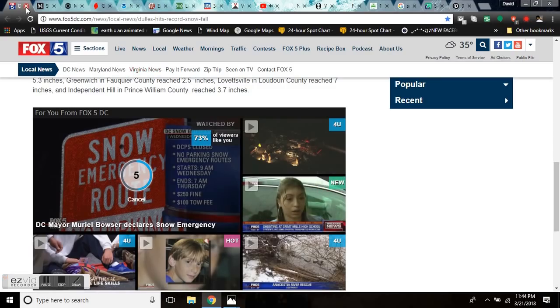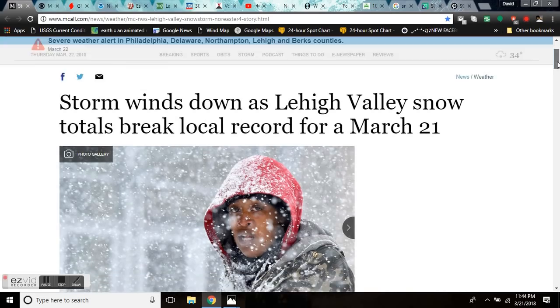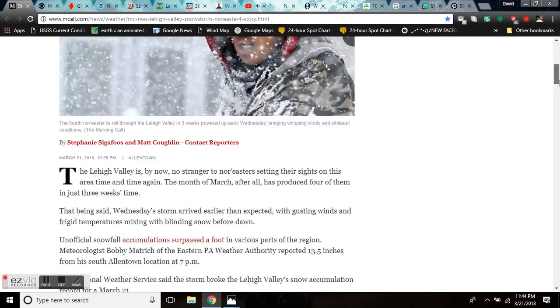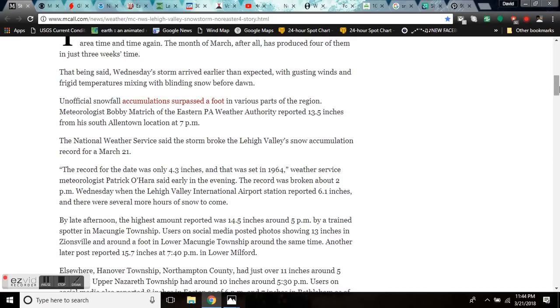As the storm winds down — 2 to 3 inches per hour on eastern Long Island, that doesn't sound like a wind down — it's winding down in the Lehigh Valley however. This storm broke all records for March 21st in this area, crushing them. The 13.5 inches that fell south of Allentown by 7 p.m. is eclipsing the record of just a few inches. The record for the date was only 4.3 inches, and we're talking 13.5 — back in 1964.